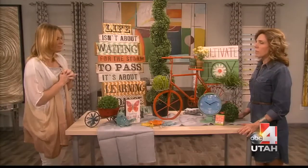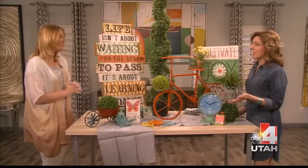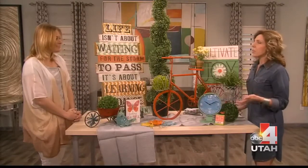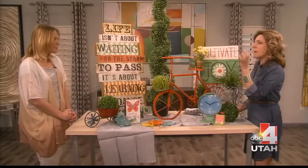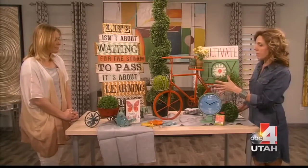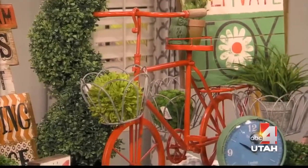I know some people get overwhelmed at the thought of changing the whole house for spring, and we've talked about that even during seasons like Christmas — you don't have to redo the whole house. You can simply add a pot of flowers on your table, maybe a couple of flowers or a couple of cute colors on your mantle. Even a fun clock will change the look and lighten it up.